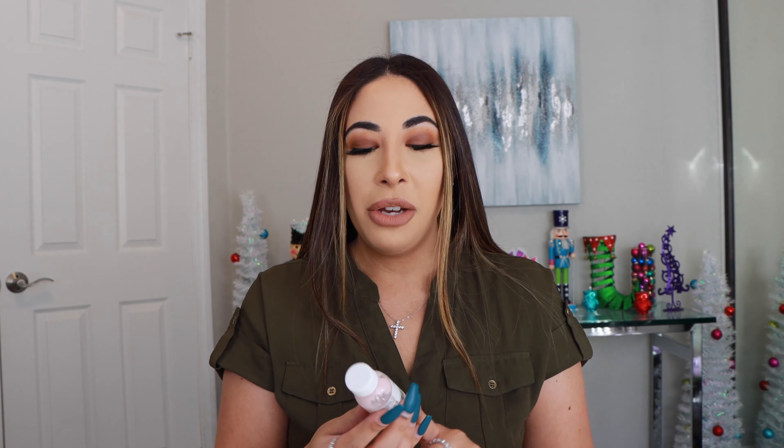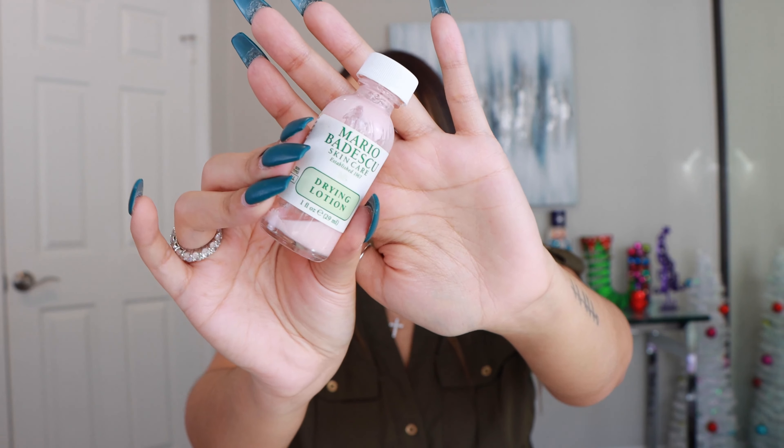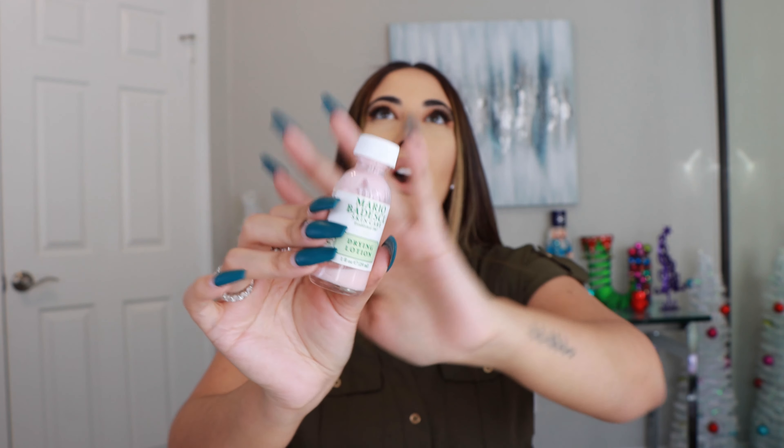Next is a fragrance from Chloe called Nomad. This is one of my go-to fall fragrances and yes I would repurchase this. It smells so good. It almost has like a slight musk to it — it's just like the perfect fall fragrance. I love this one.